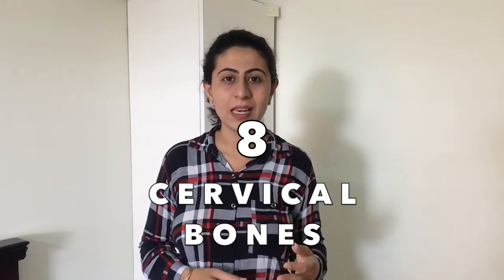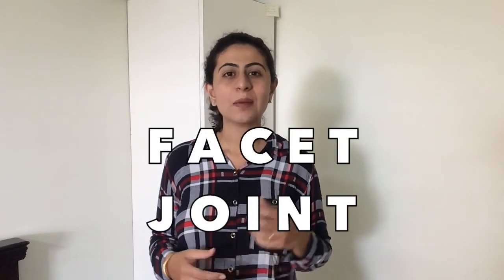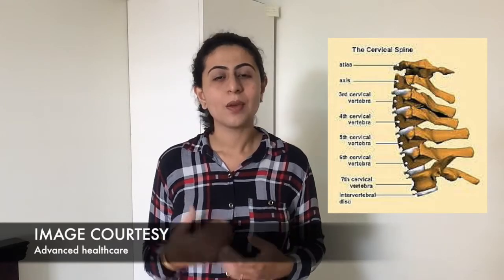To understand cervical radiculopathy we need to first understand the structure of our cervical spine. We have got 8 cervical bones which start from the base of your skull and go to the shoulder level. When these bones join together they form a joint which is called a facet joint. Between these bones there are some structures also called discs which help in prevention of wear and tear that happens in our day to day life.